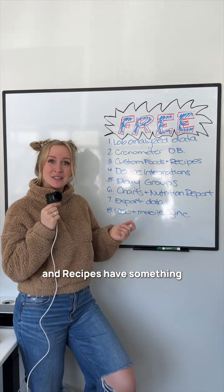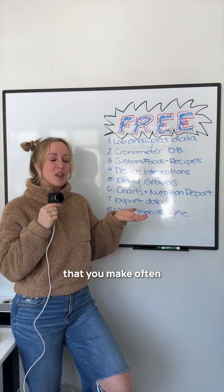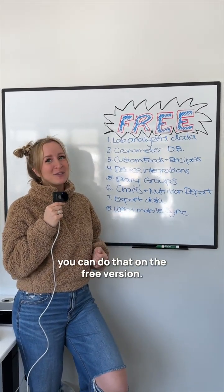Three: custom foods and recipes. Have something that you want to include that you make often? You can do that on the free version.